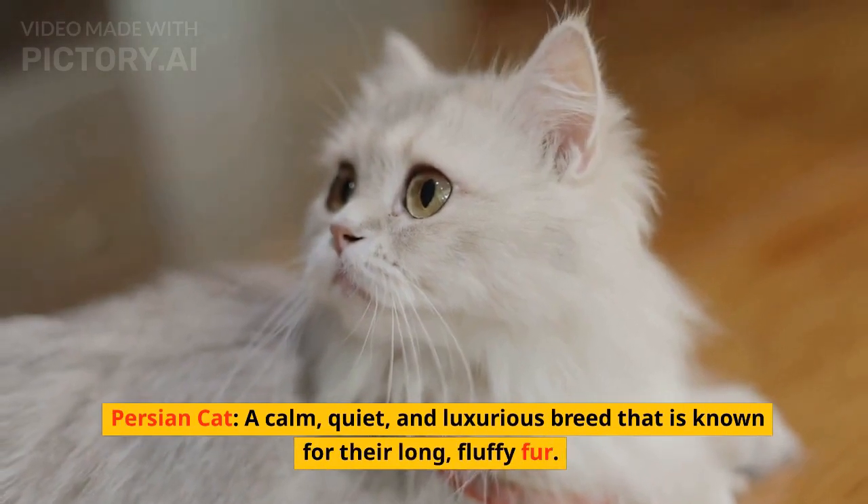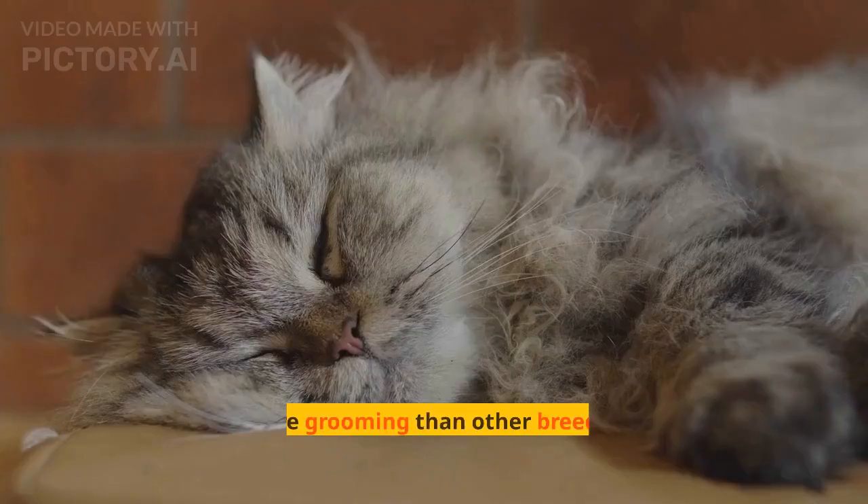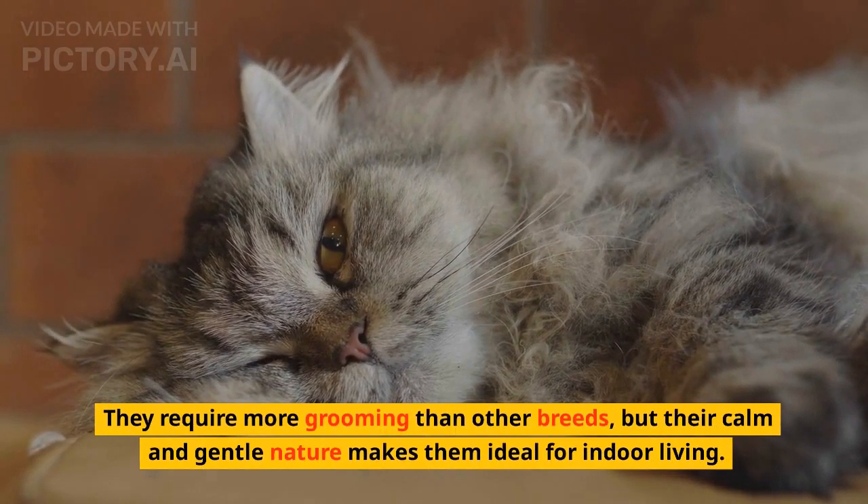Persian Cat. A calm, quiet, and luxurious breed that is known for their long, fluffy fur. They require more grooming than other breeds, but their calm and gentle nature makes them ideal for indoor living.